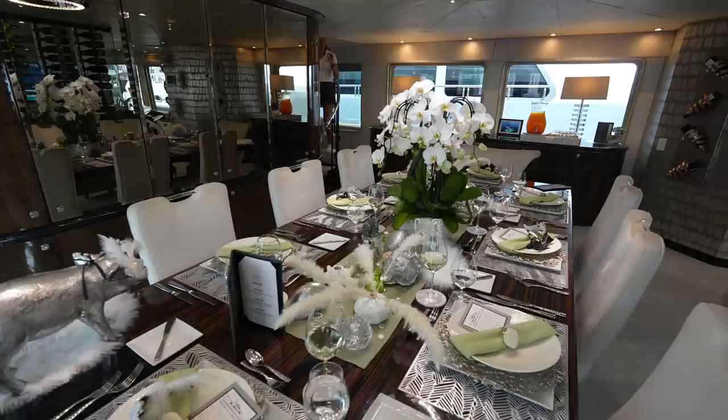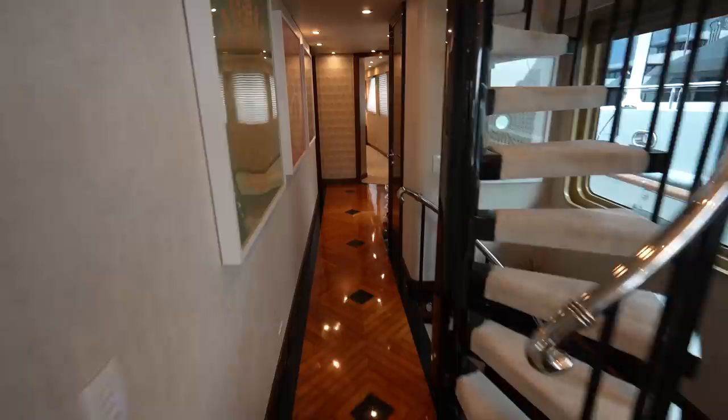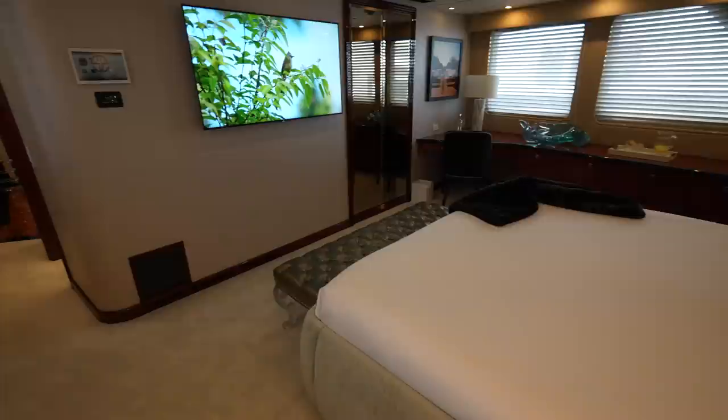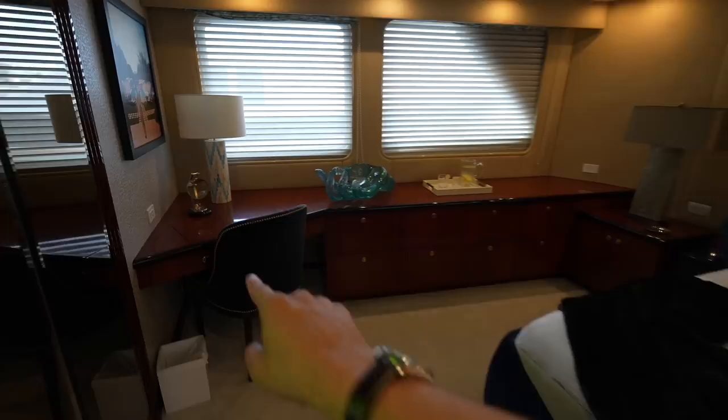One of the best things about these older yachts is that because they are refit and redone over the years, you get so many interesting design concepts. We're going to head forward to the cabin on the main deck. You actually have a couple of different options — you can have this set up as your owner suite, but there's also an immaculate owner suite down below. So this could also act as a really fantastic VIP cabin. You have your TV, of course, a king size bed, storage, and a little desk.